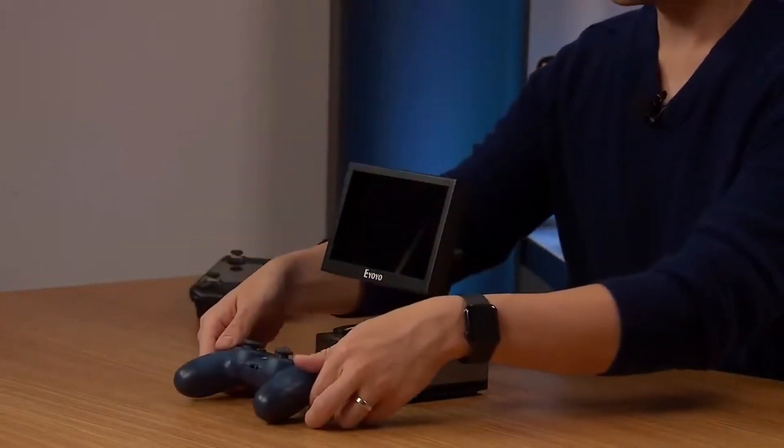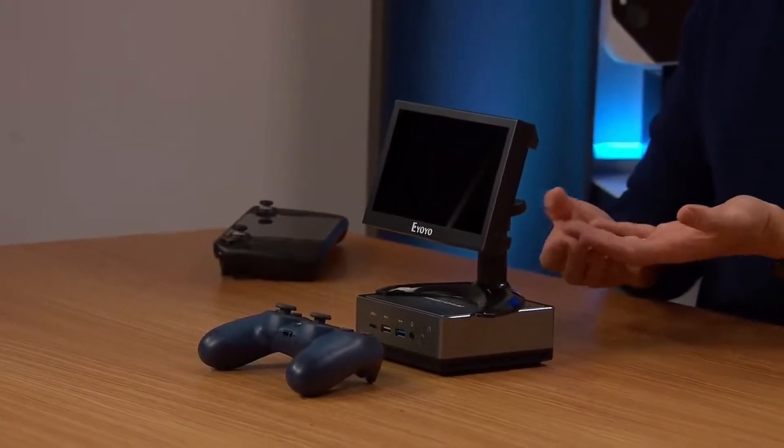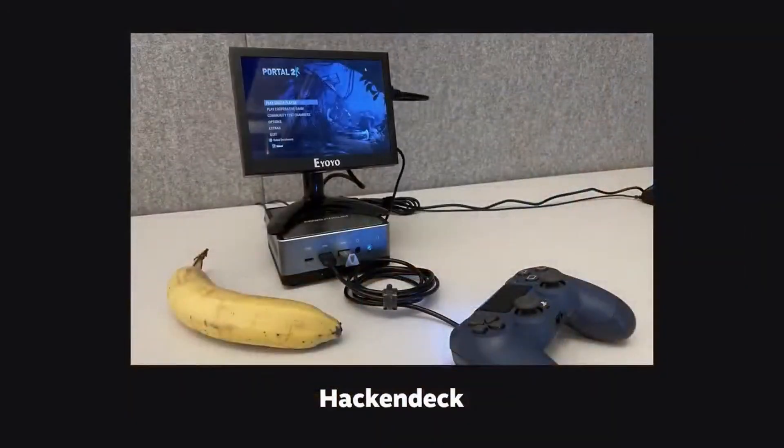Wait, is this like a desktop prototype for the Steam Deck? They're just like, yeah, sorry, we couldn't send you a dev kit, but if you want to build one of these monstrosities, here you go.